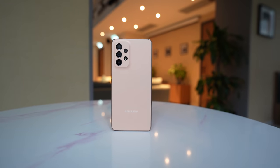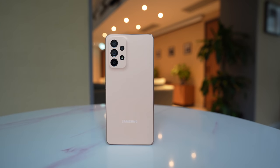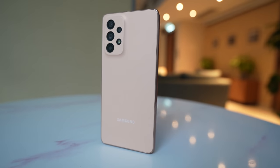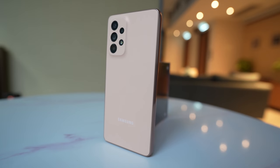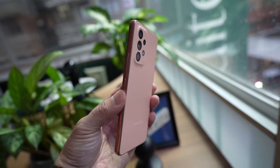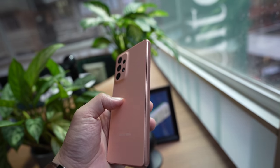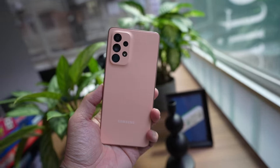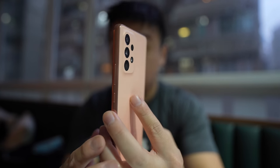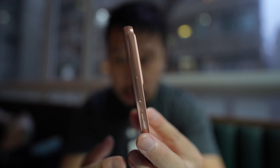Moving to the back of the phone, this is where you see some compromises, because Samsung had to compromise somewhere to meet this $400-something price. The back and sides of the phone are entirely made of plastic — very plasticky. It doesn't have that cool-to-the-touch feeling you get from aluminum or glass. But I do like the matte coating that gives it a little bit of grip, and the phone weighs only 189 grams at 8.1 millimeters in thickness, so it's actually pretty easy to hold. This phone also has IP67 water and dust resistance and supports 5G.